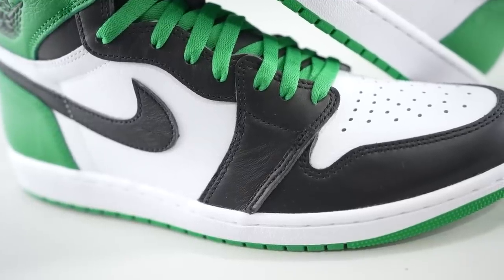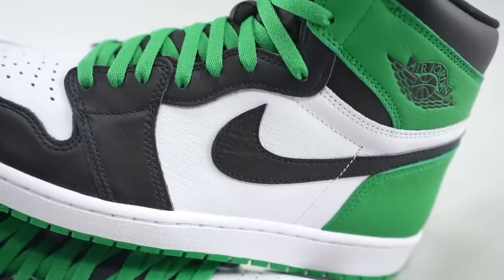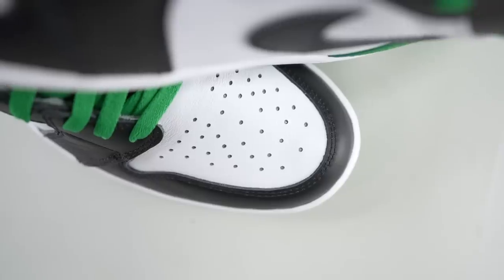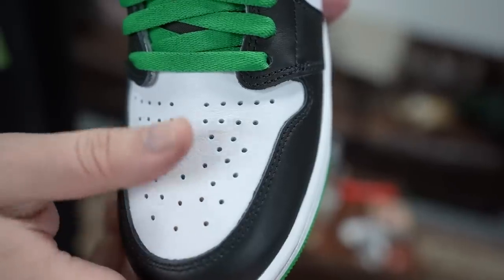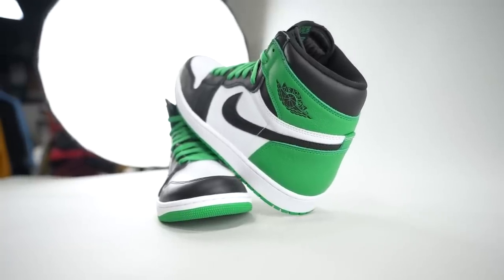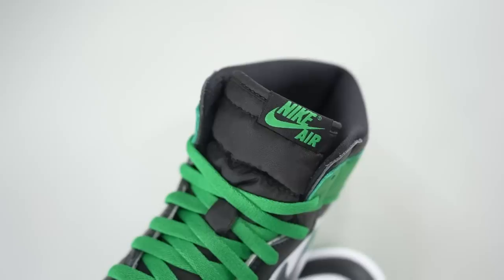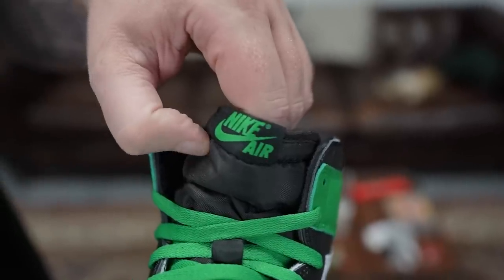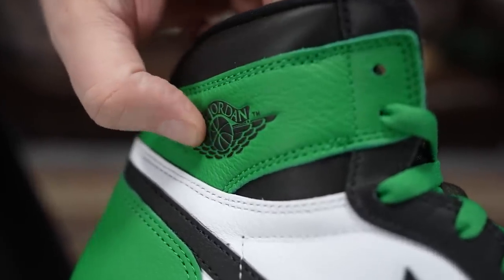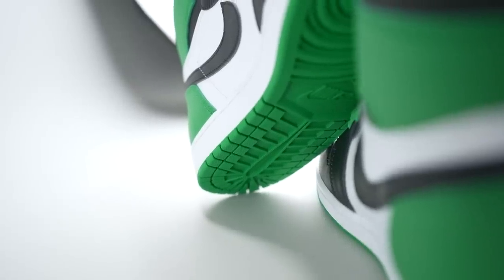You've got that smooth black leather wrapping around the front of the sneaker, running along the eyelets as well, and also on the ankle. You see it on the Swoosh too. White leather on the toe, white leather on the mid panels, and then you've got that Lucky Green on the back of the shoe — gives it a little pop. Lucky Green laces, with an extra black set included. Black nylon tongue with a Lucky Green Nike Air tongue tag, black Wings logo, black ankle liner, crispy white midsole, and an all Lucky Green outsole.